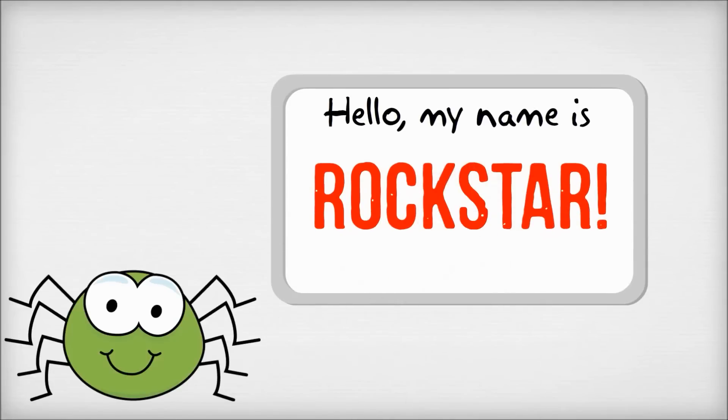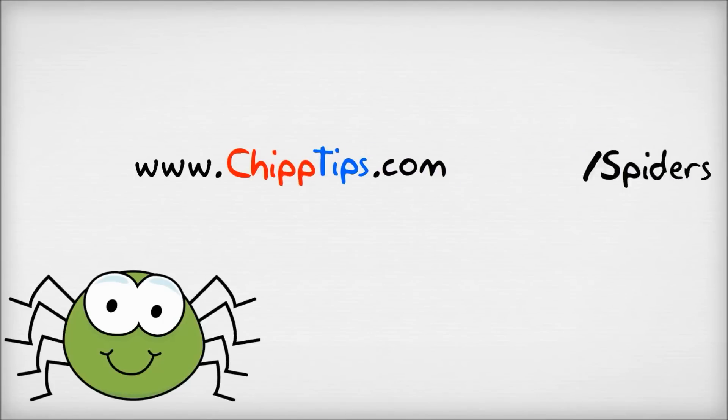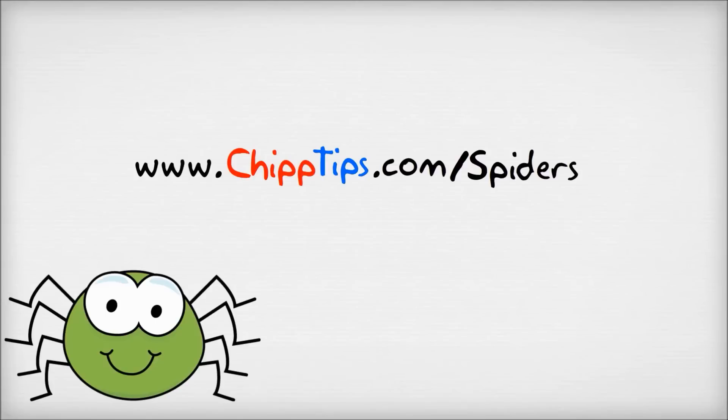So if you want to be a pest control rock star and learn how to get rid of spiders the right way, head on over to my blog at www.chiptips.com/spiders. And remember, that is Chip with two Ps.